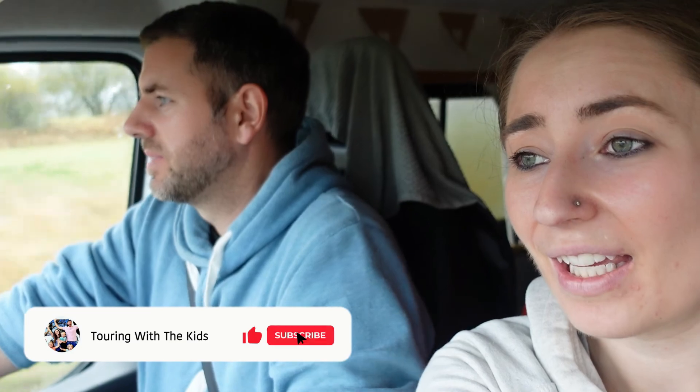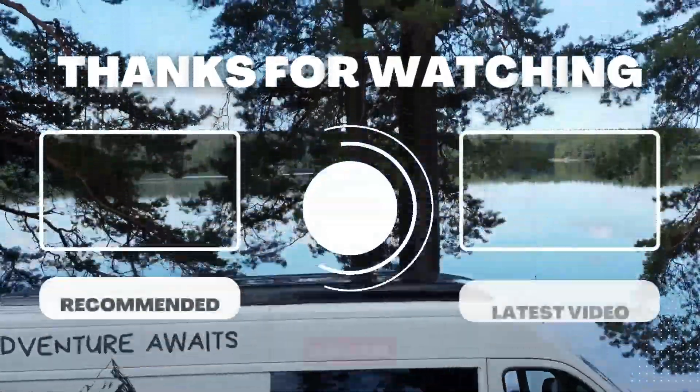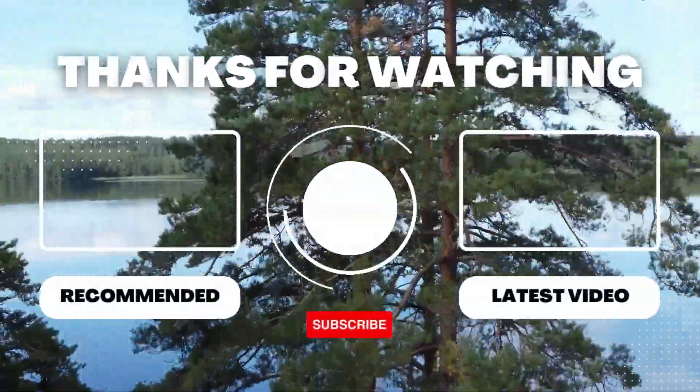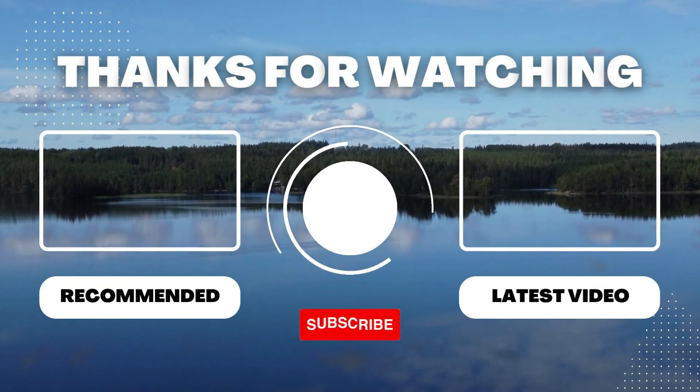We're hoping the weather is going to improve, but we've looked at the seven-day forecast and it's still looking pretty bad. We are heading up north to do the North Coast 500, so make sure you subscribe and tick the notification bell so you get reminders for the next videos. If you enjoyed this video, click like and leave us a comment. See you next week!